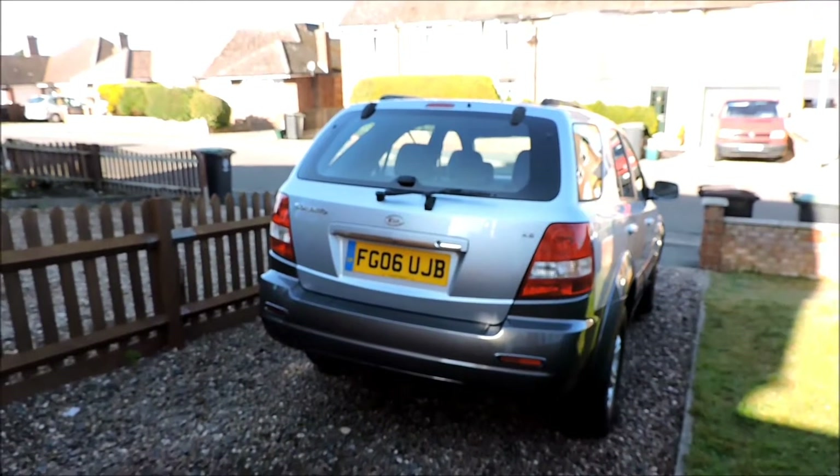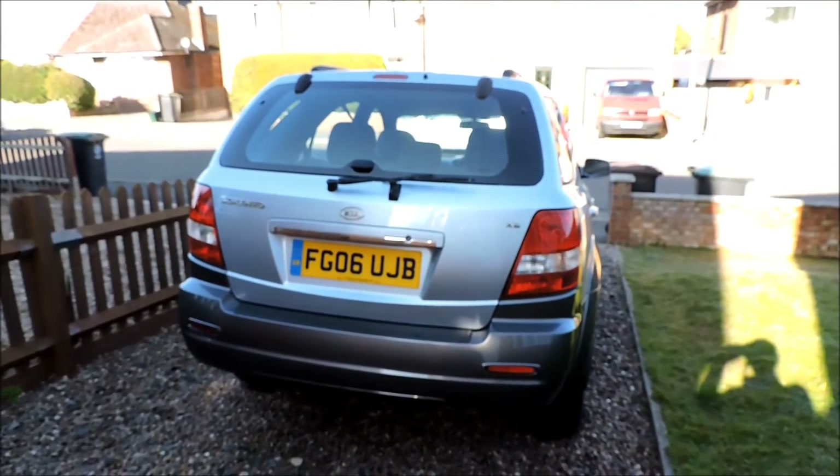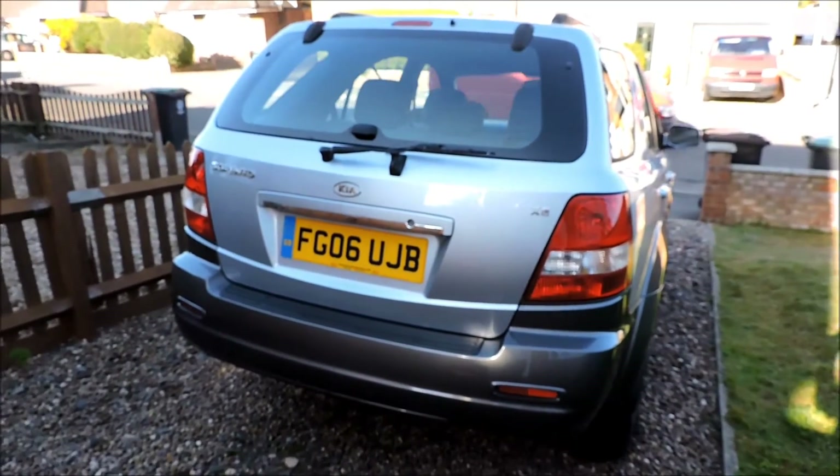This is the Kia Sorento. This is a 4x4 and the engine capacity is 2.5.